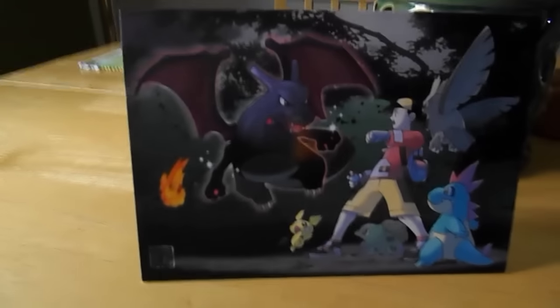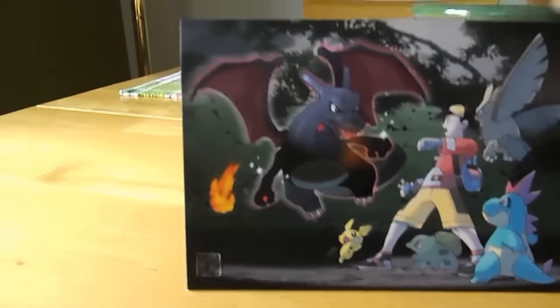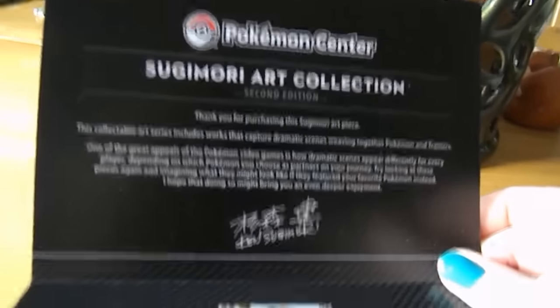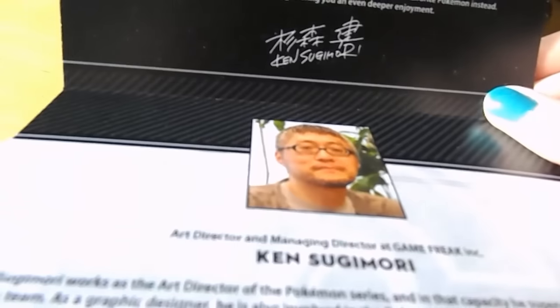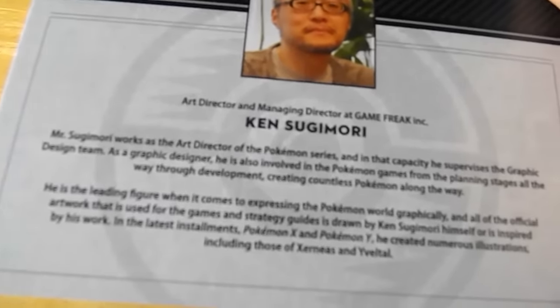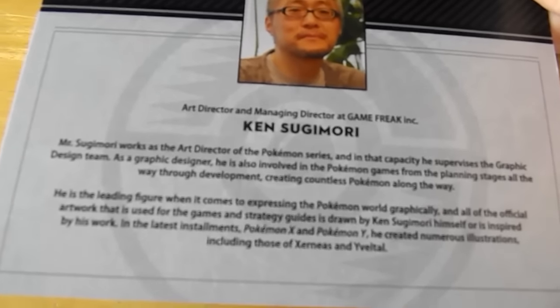This here is actually a folded piece of card stock, and it has the same print on the front of it. The inside shows that it's part of the Sugimori Art Collection, and there's Ken Sugimori's real signature and a picture of him. It gives a little bit of an autobiography about Ken.